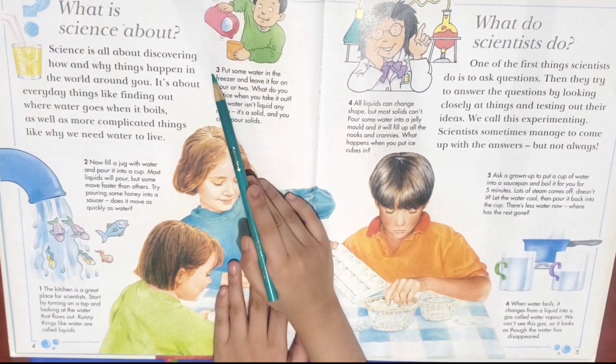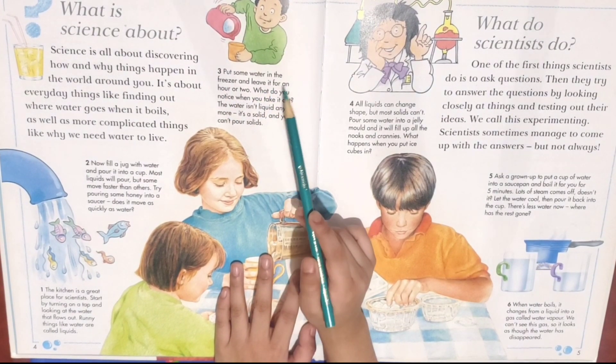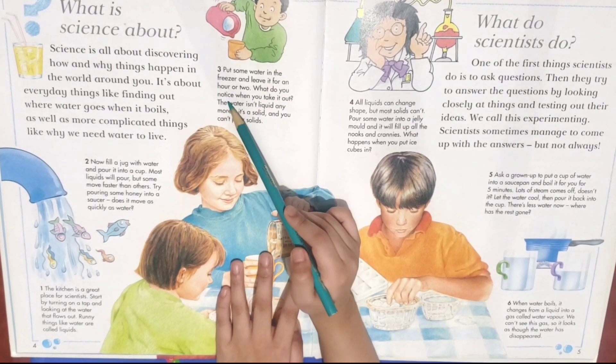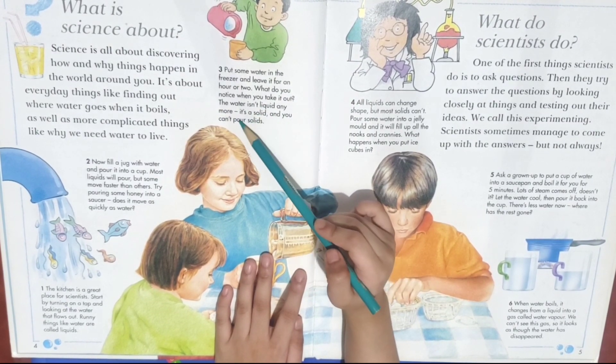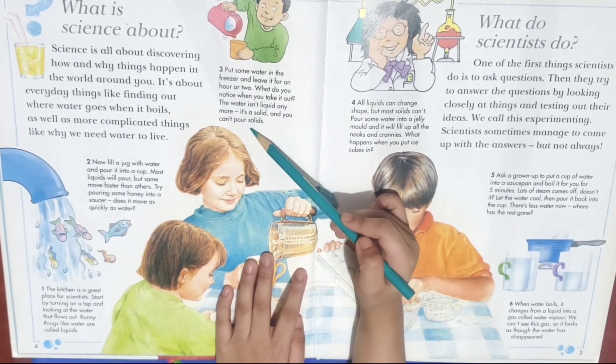Number three, put some water in the freezer and leave it for an hour or two. What do you notice when you take it out? The water isn't liquid anymore. It's a solid and you can't pour solids.